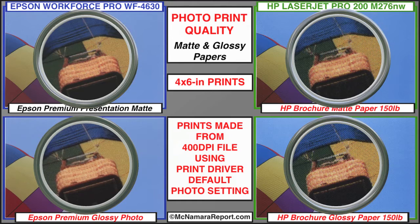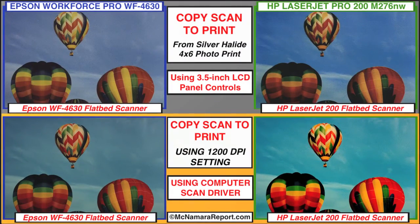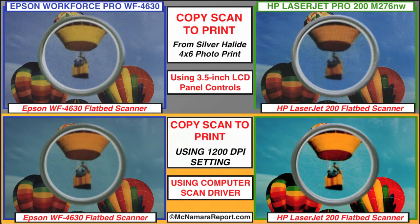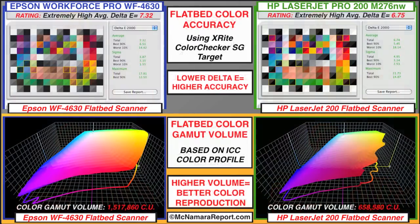On the other hand, the HP has a slightly larger color gamut on matte paper, but the Epson takes that back with a similar advantage on glossy paper. If you copy color photos directly to a USB drive or to a computer using the scan drivers, the Epson scans show better contrast, detail, and tonality. HP scans to the computer show poor results, with blocked-up shadow details and a mottled appearance in the sky. The Epson's color gamut is also far larger than the HP's, and its scan driver even lets you save files in TIFF format.